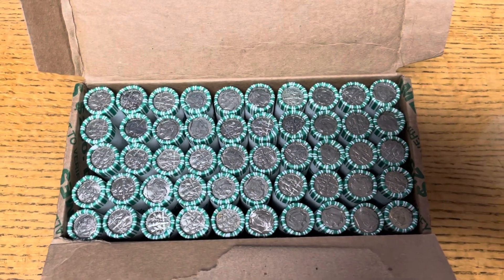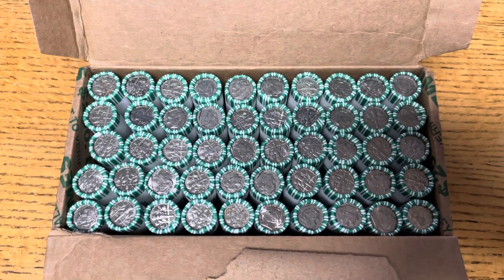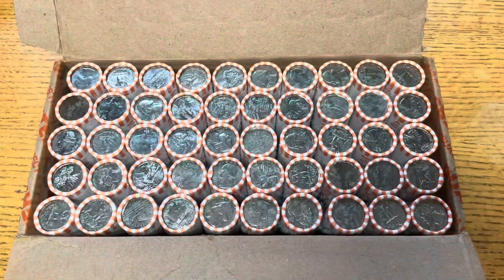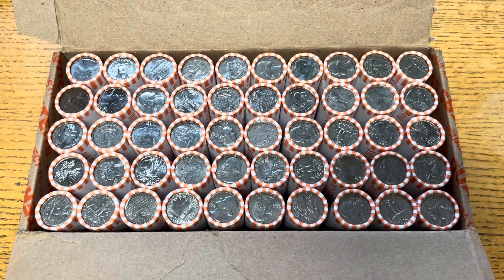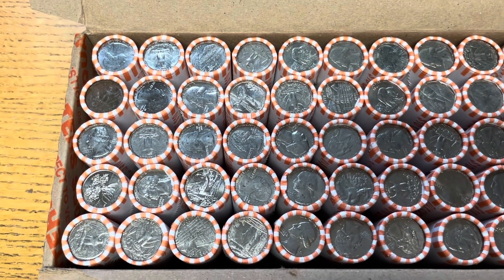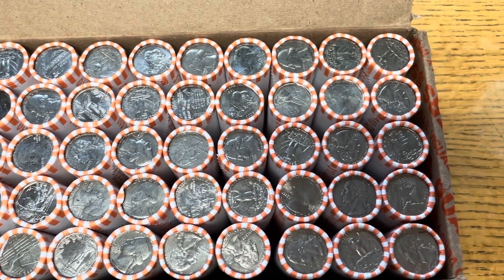Moving right along after that first box of dimes. Got the second one here for the week. We just got wrapped up with the dimes — nothing too crazy this week, but at least we did pull the one silver. And the apparent coin shortage must be over because we've got quarters again.